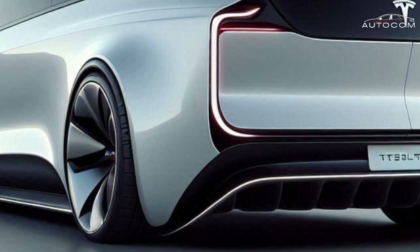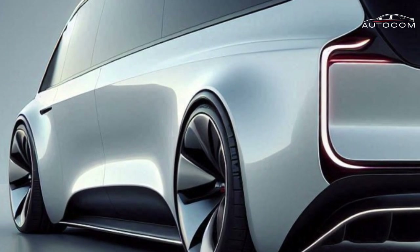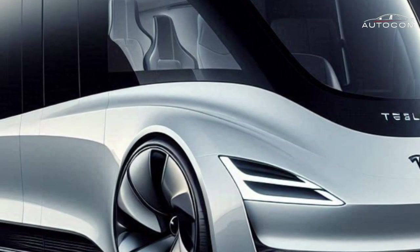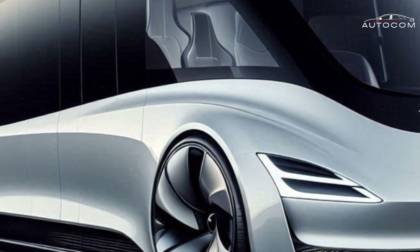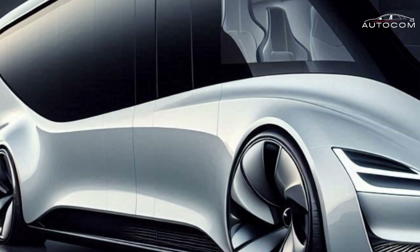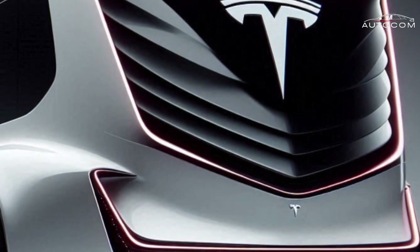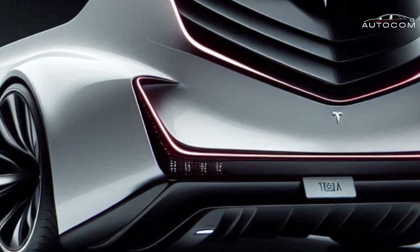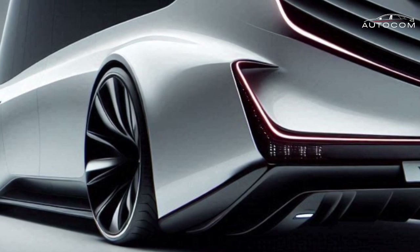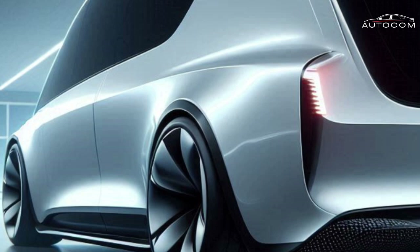In this video, we'll explore its exterior, interior, engine, and price. Design and exterior: Tesla's sleek, aerodynamic motorhome is built with lightweight, durable materials like carbon fiber and aluminum. The integrated solar panel roof and deployable solar wings maximize energy efficiency, allowing extended off-grid adventures. Built on Tesla's Cybertruck platform, it offers all-wheel drive and off-road capabilities, making any terrain accessible.